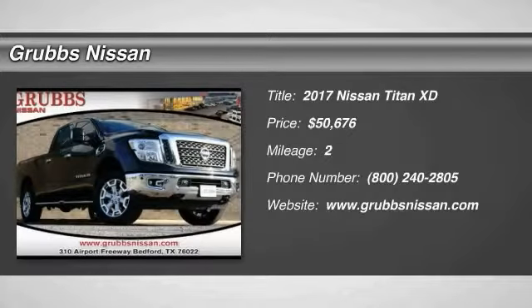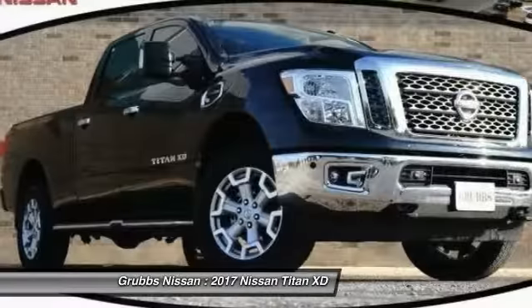2017 Titan. The Titan houses the Endurance V8 engine, the largest standard truck engine in its class.